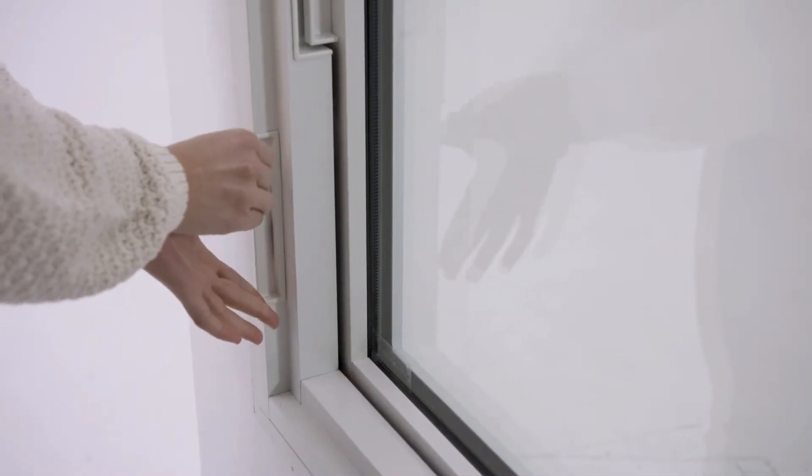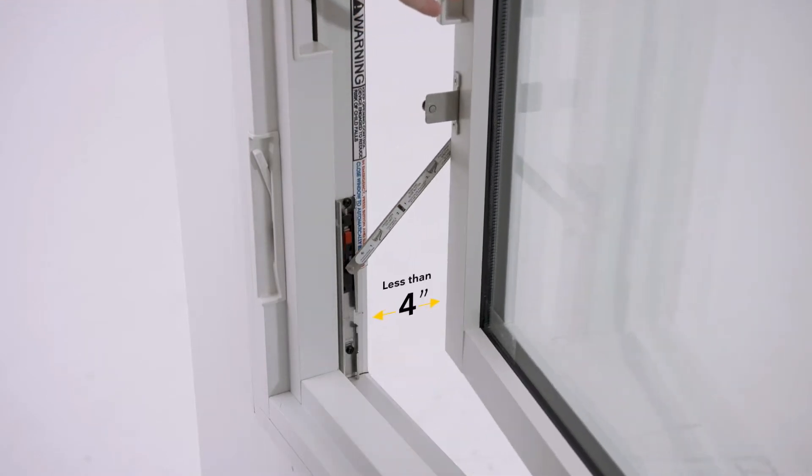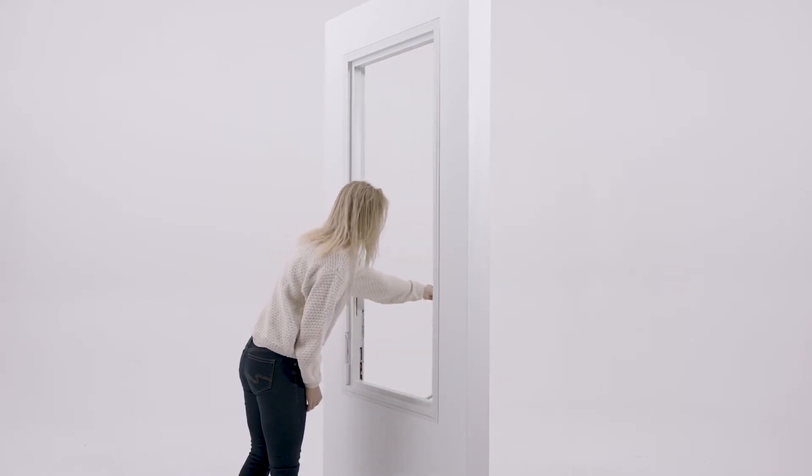When engaged, a WOCD controls the sash opening to less than 4 inches, allowing for ventilation. If needed, you may activate the release function to allow the window to fully open.